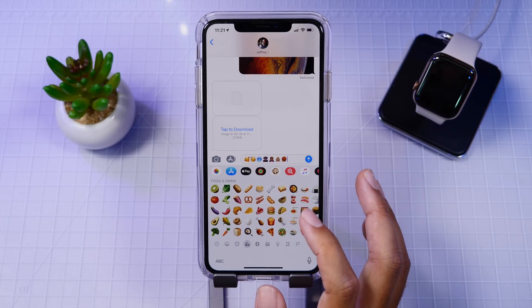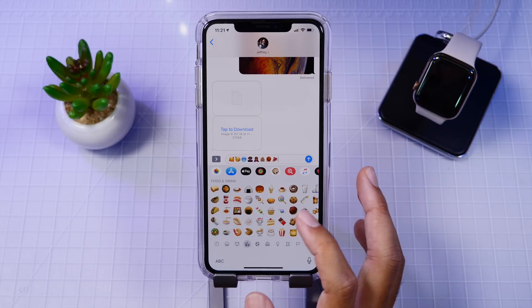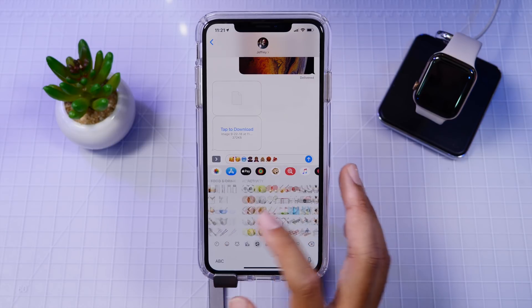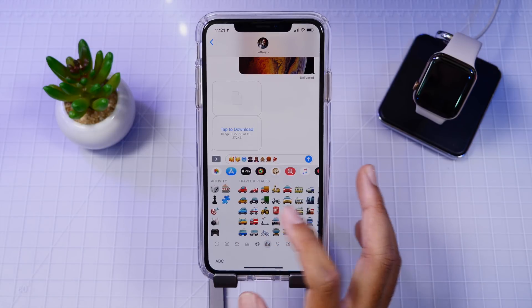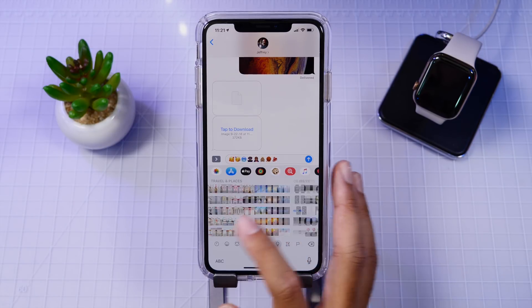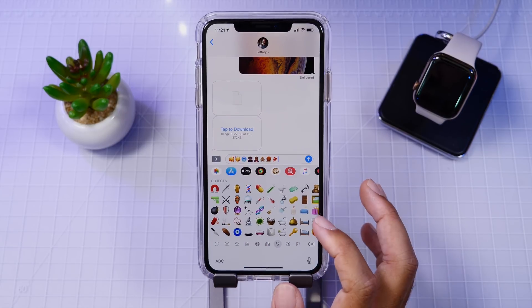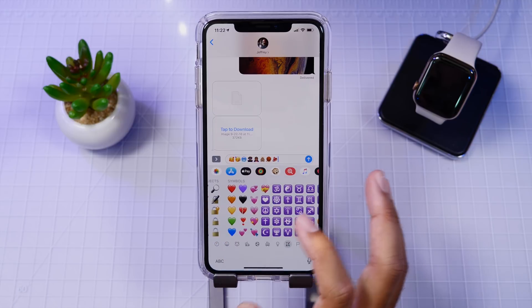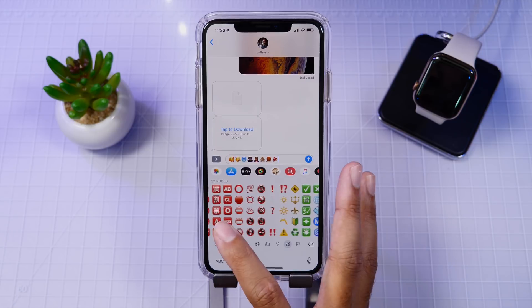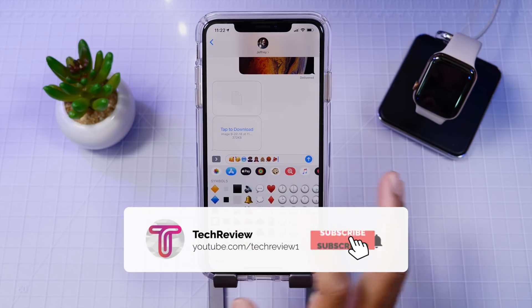Those are the new emojis. You can use them in iMessage or basically anywhere in iOS. I'll have a link down below so you can check out which of them are new and give you a full list of what's new and what they look like. Thank you all for watching this short video on new emojis in iOS 12.1. Make sure to get subscribed for some more upcoming content and also to find out when those will be coming to an official release of iOS 12.1.